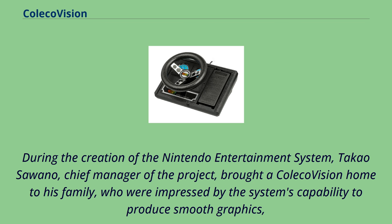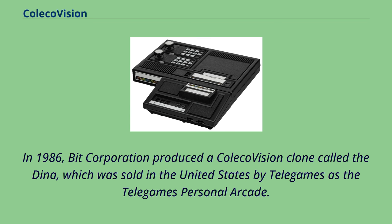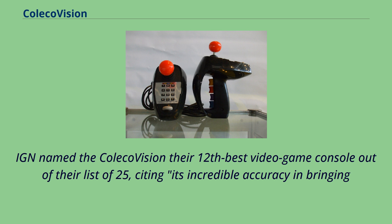In 1986, Bit Corporation produced a ColecoVision clone called the Dina, which was sold in the United States by Telegames as the Telegames Personal Arcade. IGN named the ColecoVision their 12th best video game console out of a list of 25, citing its incredible accuracy in bringing current-generation arcade hits home. In 1996, the first homebrew ColecoVision game was released — a Tetris clone titled Keftris.